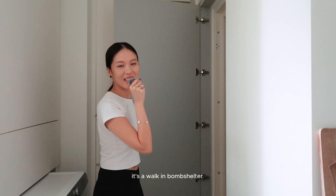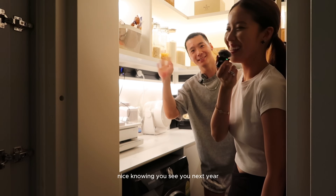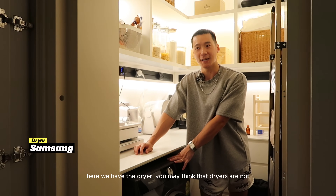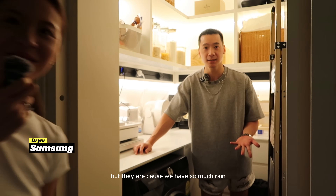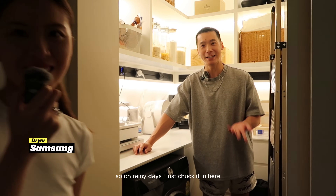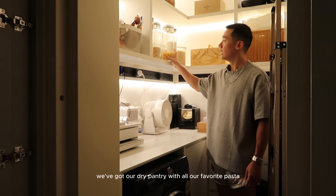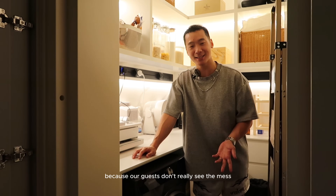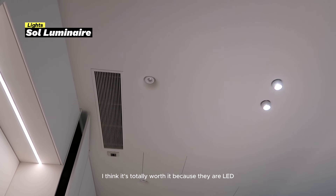This is another hidden space — a walk-in bomb shelter. This is where I store Josh. We have the dryer in here — dryers aren't necessary in Singapore but actually they are because of so much rain. We also have our dry pantry with all our favorite pasta. I really like this place because our guests don't see the mess. We got our lights from Seoul Luminaire — totally worth it because they're LED with pretty unique designs that suit the theme perfectly.